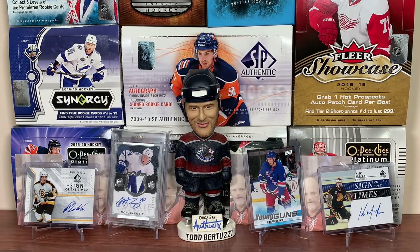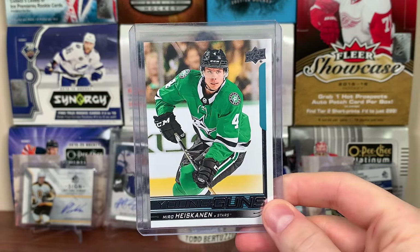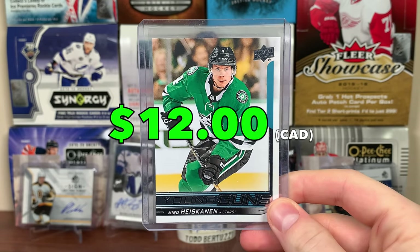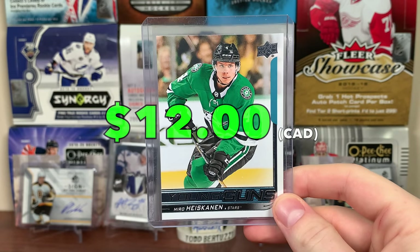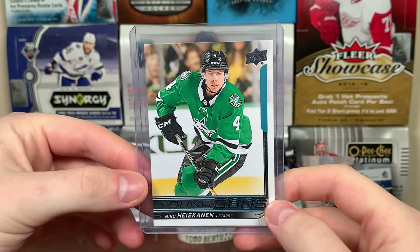Next up is the Dallas Stars — Miro Heiskinen Young Guns. Nothing special, just the Heiskinen Young Guns. But it's still a nice one to have.